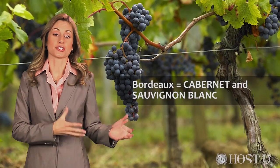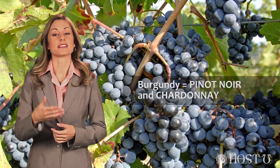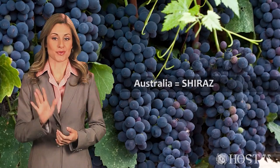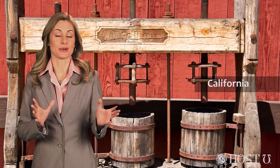Some regions are known for a specific varietal. In France, the Bordeaux sub-region is known primarily for Cabernet and Sauvignon Blanc; in Burgundy, it's Pinot Noir and Chardonnay. In Italy, Sangiovese. In Argentina, Malbec. In Germany, Riesling. And Australia gave a whole new name to the Syrah grape with its famous Shiraz. California, with its magical mojo, can grow just about anything.